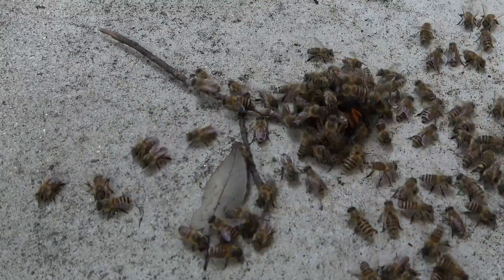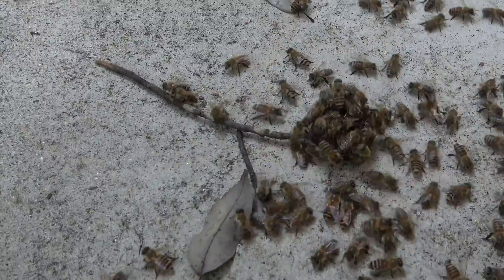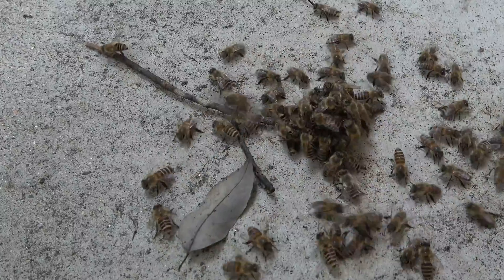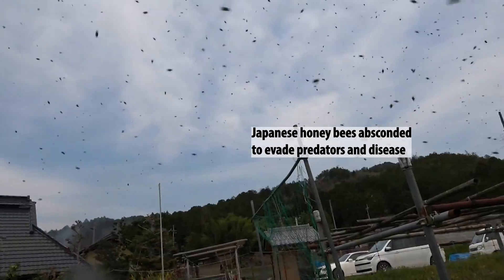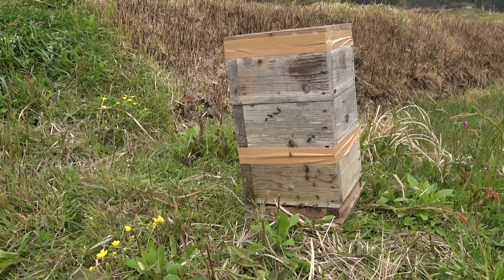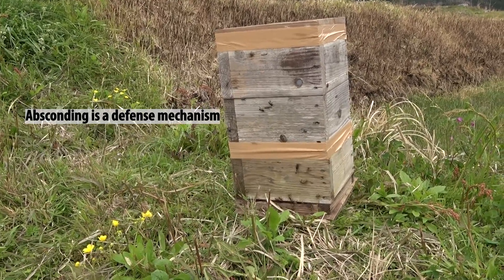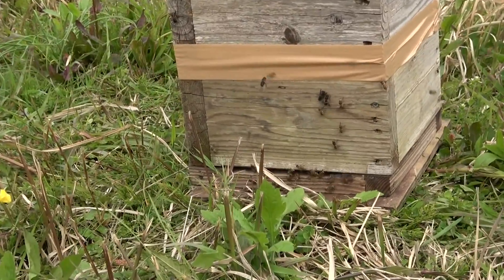Japanese honeybees can manage killing a few hornets scouting out beehives, but it is not possible for the bees to take out dozens of giant hornets at one time. If Japanese honeybees are unable to defend themselves, they will abscond and find a new place to nest. Japanese honeybees are known for their tendency to abscond — this is a defense mechanism to escape enemies or disease and helps enable the colony to have a better chance at survival.